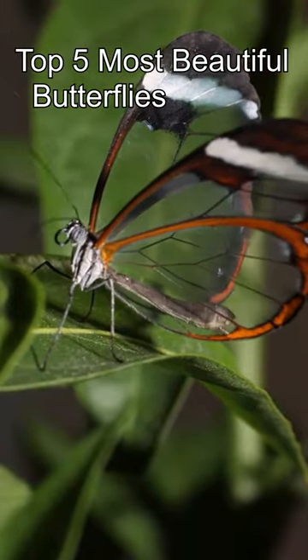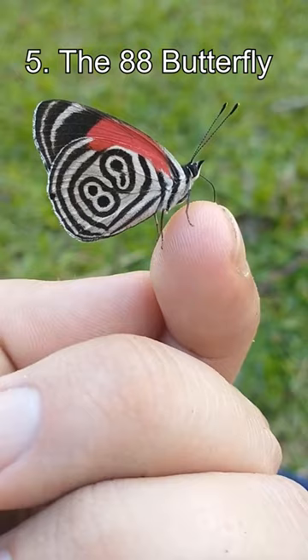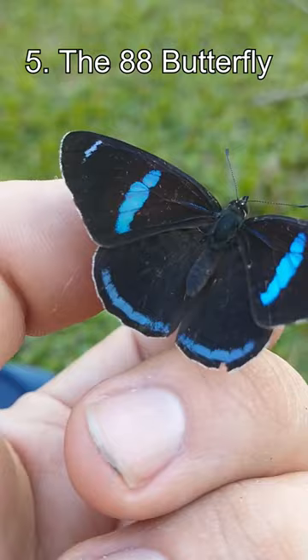Top 5 Most Beautiful Butterflies. Number 5: the 88 Butterfly. This butterfly's wings prominently feature what looks like the number 88 on them. As 88 is considered a lucky number in some parts of the world, this is definitely a lucky butterfly.